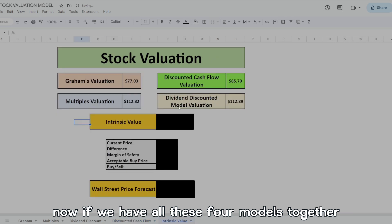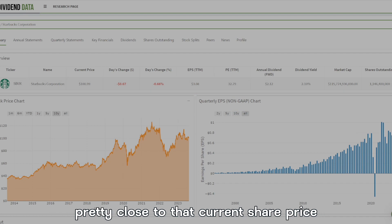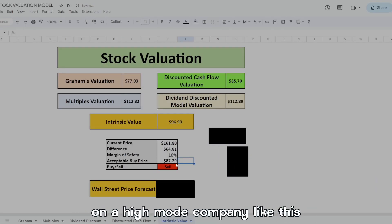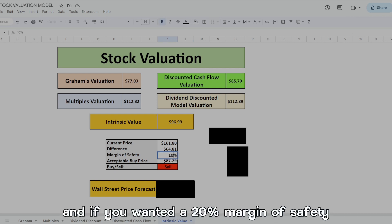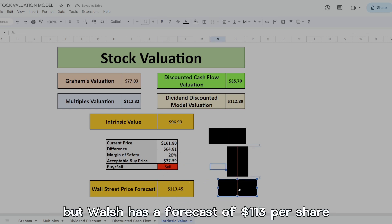Now combining all four models together, it gives us an intrinsic value of $97 a share — pretty close to the current share price. If you want a 10% margin of safety on a high-moat company like this, the acceptable buy price would be $87 per share. For a 20% margin of safety, your buy price would be all the way down at $78 per share. Wall Street has a forecast of $113 per share.